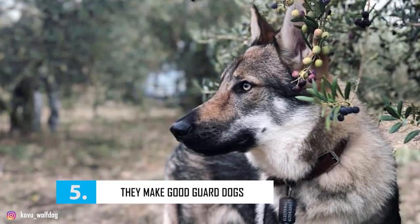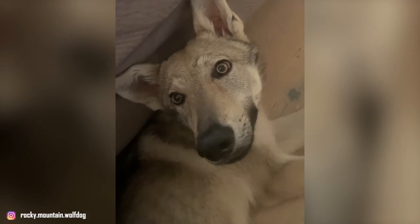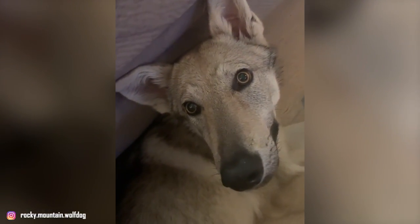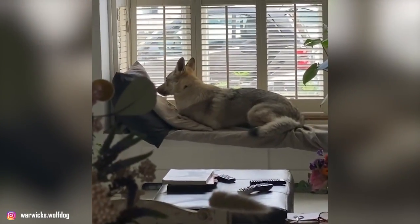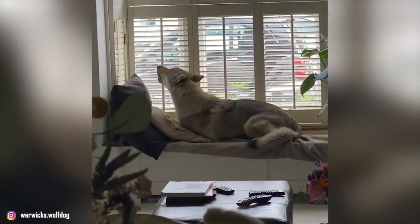Number 5: They Make Good Guard Dogs. Czech Wolf Dogs are an alert and possessive breed. Combining this with their suspicion towards strangers and their watchful and protective nature, you have an exceptional guard dog. For decades, they have been used as a government guard and patrol dog, which also proves their ability to ward off any unfamiliar person loitering around your house. They're always quick to warn you of any new arrival to their territory.